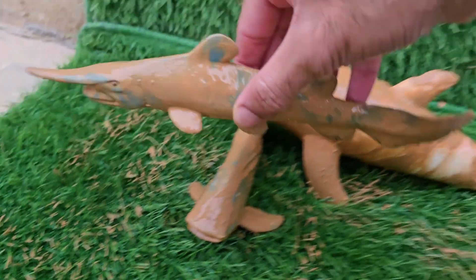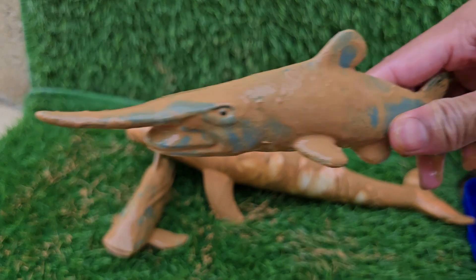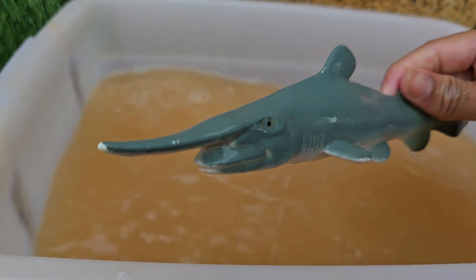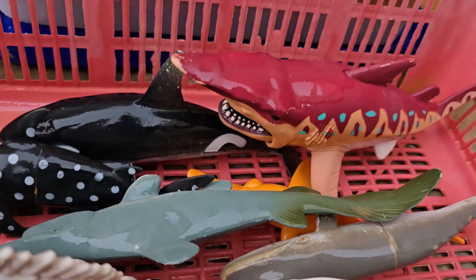The goblin shark is a deep-sea predator known for its unique and frightening appearance. It is often called a living fossil because it is the last remaining member of a shark family that dates back over 125 million years. It typically lives at depths between 800 and 4,000 feet, though it has been found much deeper.